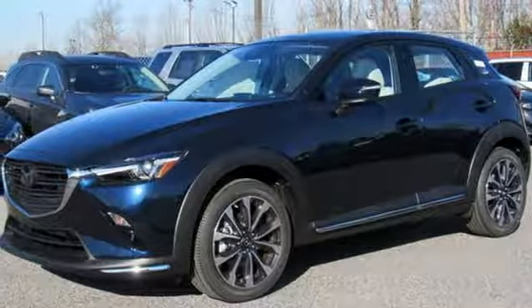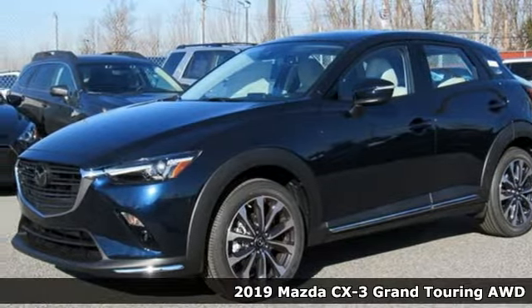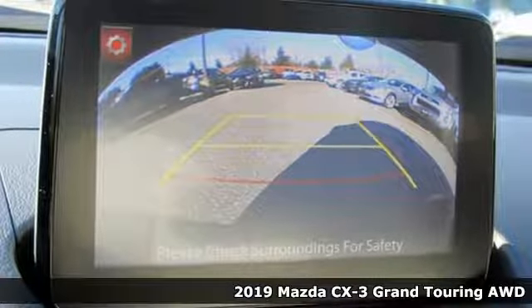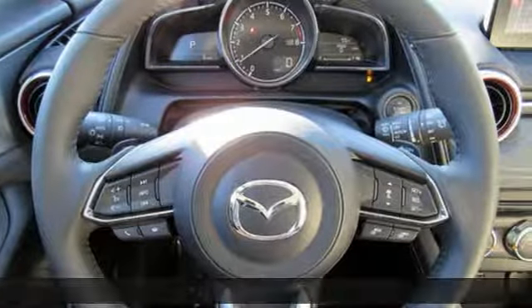It's a new 2019 Mazda CX-3. It's the perfect complement to your adventurous side. Plus, it offers an exciting list of features.